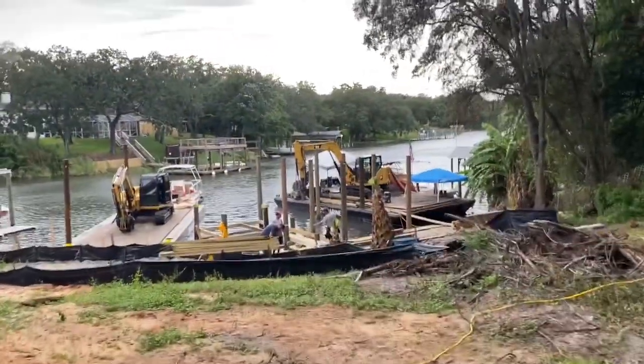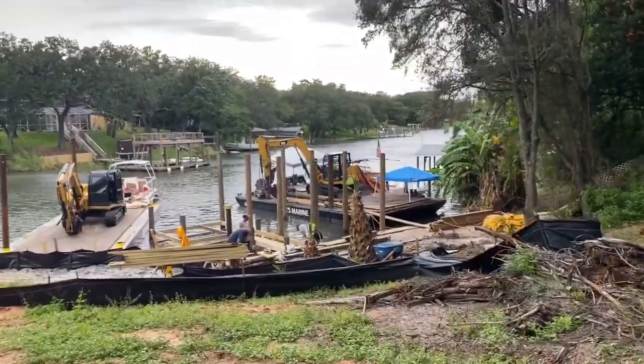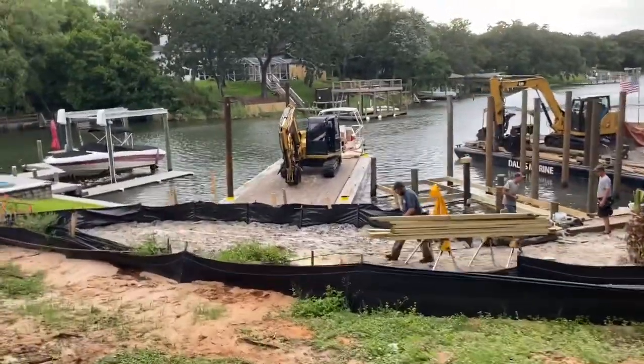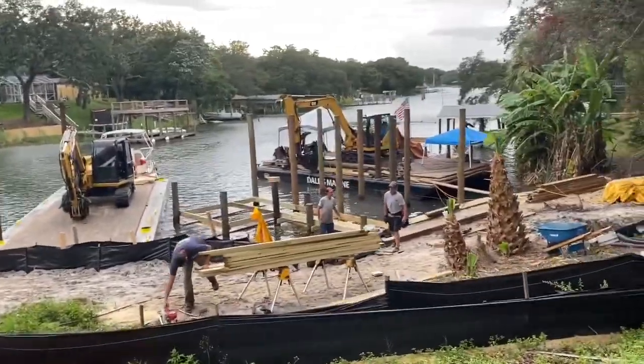We've already gotten all of our barges into safe harbor up in the top ends of the bayous just to protect them from the wave action and the storm. Got two up here in Gulf Breeze and one over there in Bayou Chica.